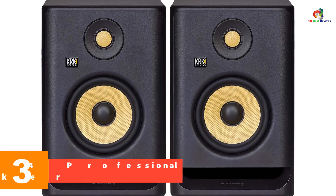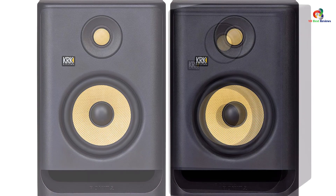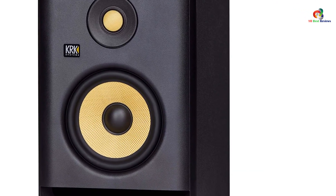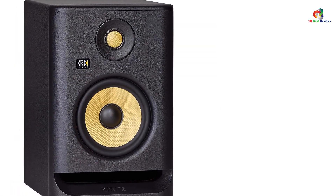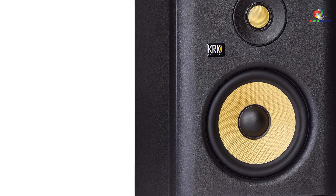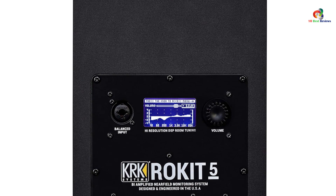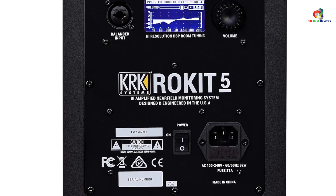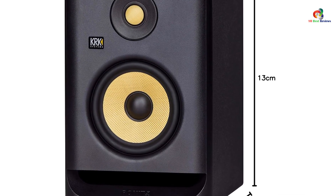At number 3, we have the KRK RP5 Rokit 5 G4 Professional Speaker. KRK is a well-known brand that has been offering professional studio monitors for over three decades, committed to precise and crystal-clear sound reproduction. The RP5 G4 is a professional-grade 5-inch bi-amp studio monitor designed and engineered in the USA. Its 5-inch woofer and 1-inch tweeter are both made with Kevlar, ensuring sonic integrity across all frequencies. It features a built-in efficient Class D power amp, proprietary in-house speaker drivers, and an onboard LCD-driven DSP EQ with 25 different settings for versatile acoustic environment conditioning.